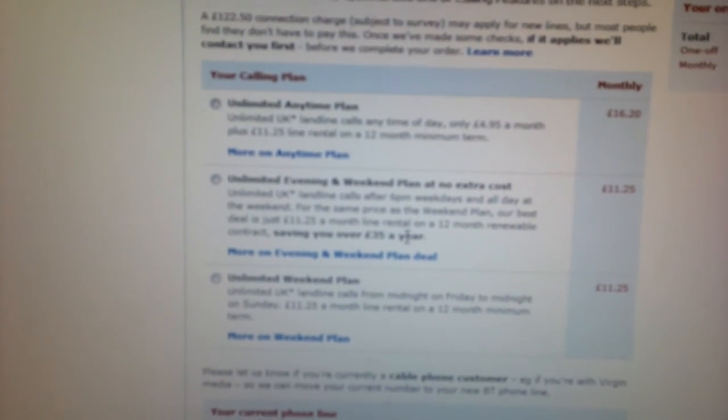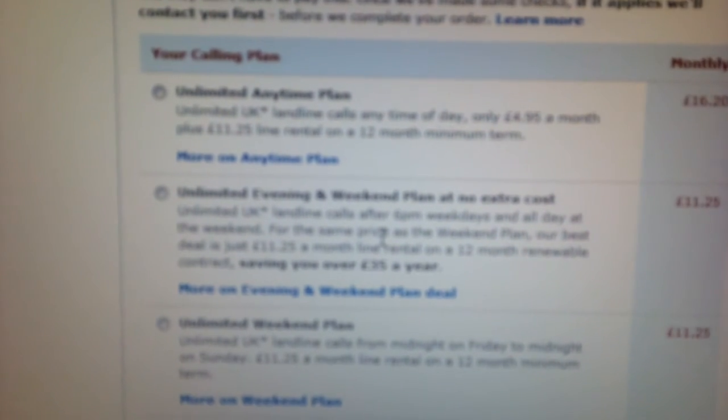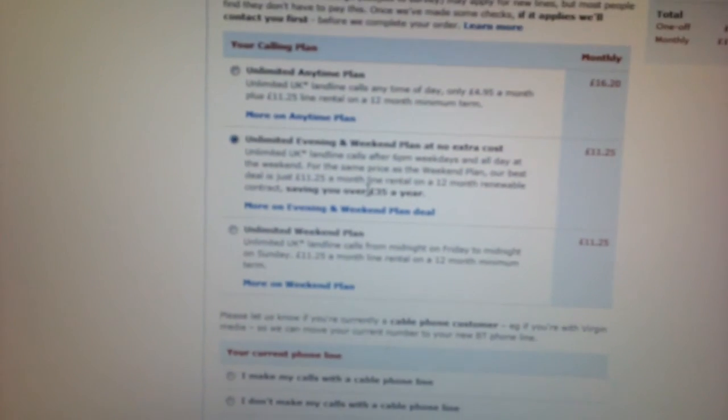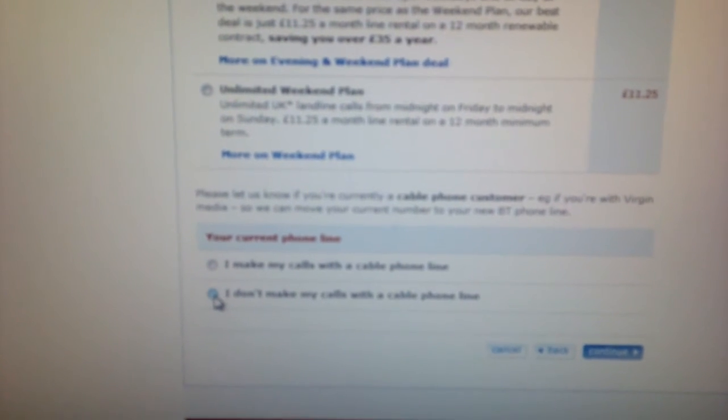Then it goes on to talk about the services you want. It says right in the middle here that you can get the unlimited evening and weekend plan at no extra cost. I want a 12-month renewable contract — that sounds good, so we'll go for that one. At the bottom it asks whether we make calls with a cable phone line. I don't, so we'll select I don't.